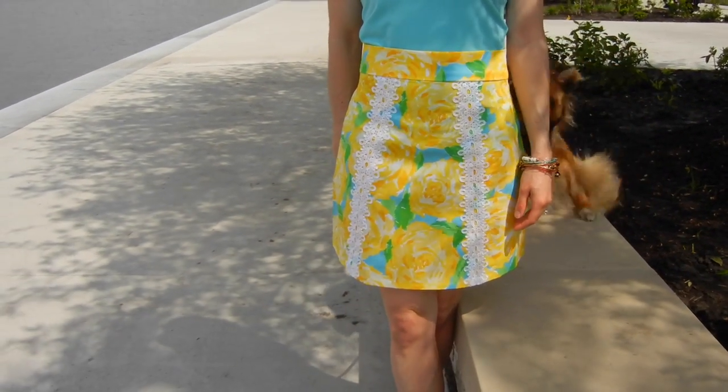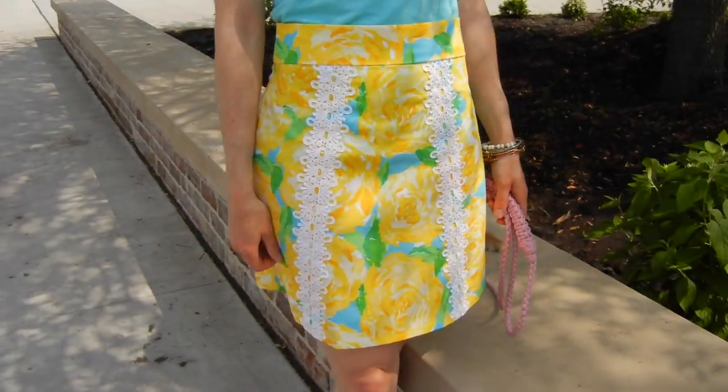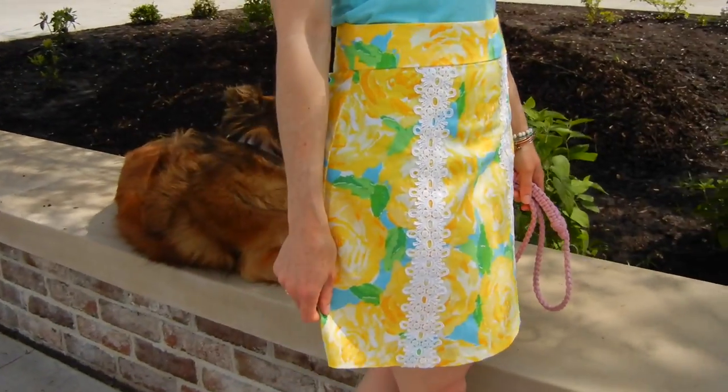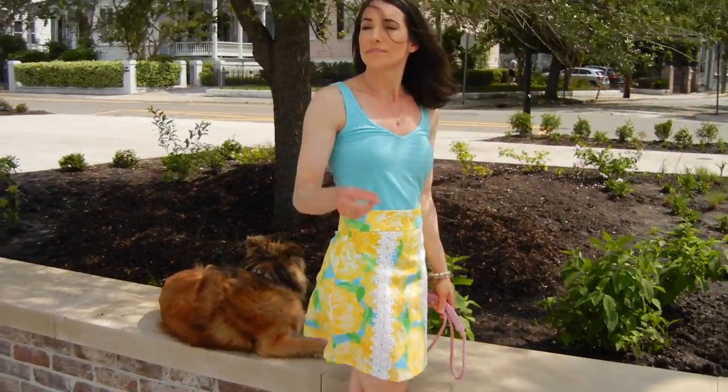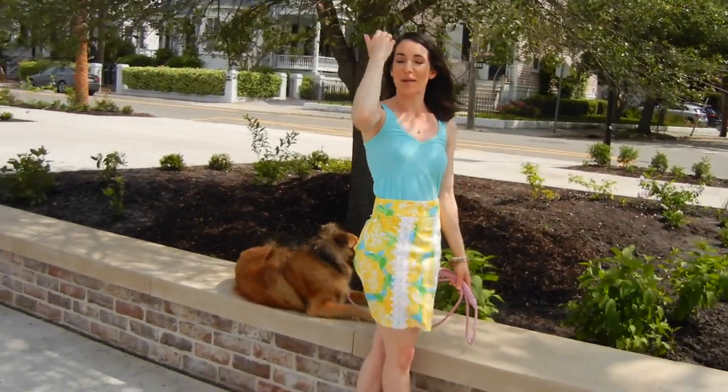I love how this simple A-line skirt allows you to embellish it in many different ways. This is also a really great skirt for beginners. It's only a few pattern pieces and Tilly has really thorough directions in her book.